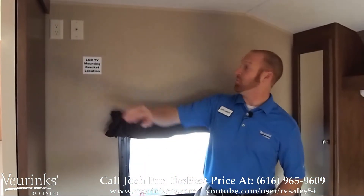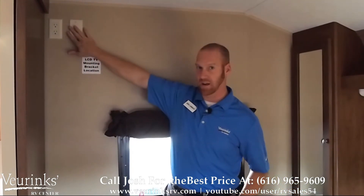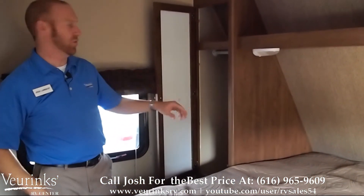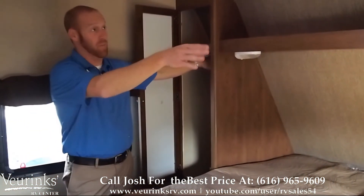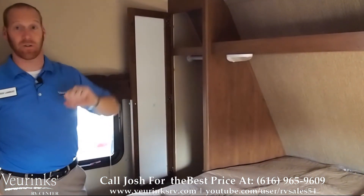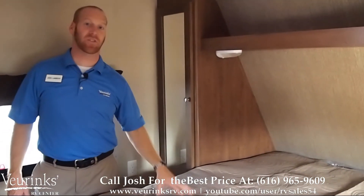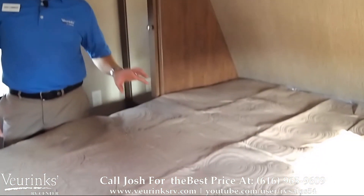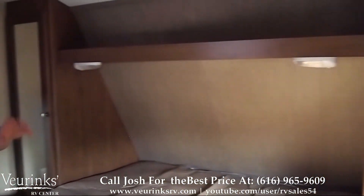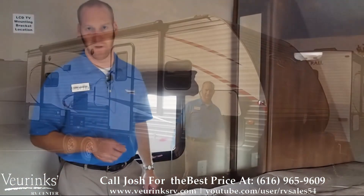In the master bedroom we're going to give you a spot to mount a second TV, with all your connections up there. We are going to give you hanging his and her storage — a closet on both sides with a shelf and a hanging spot. Great to divide your clothes, one on each side. Of course we're going to give you a full 60 by 80 residential queen mattress — the same sheets you use at home you can use in here — and it's got a ton of storage down below the bed.